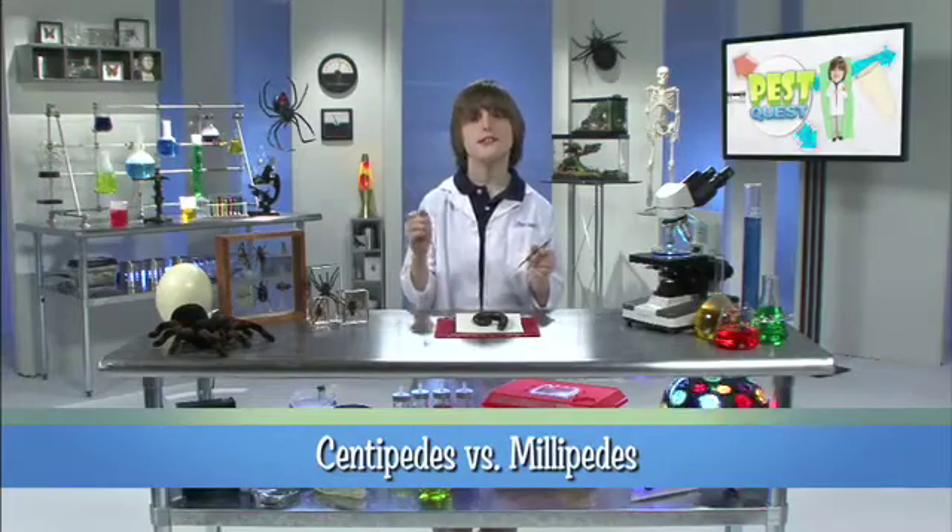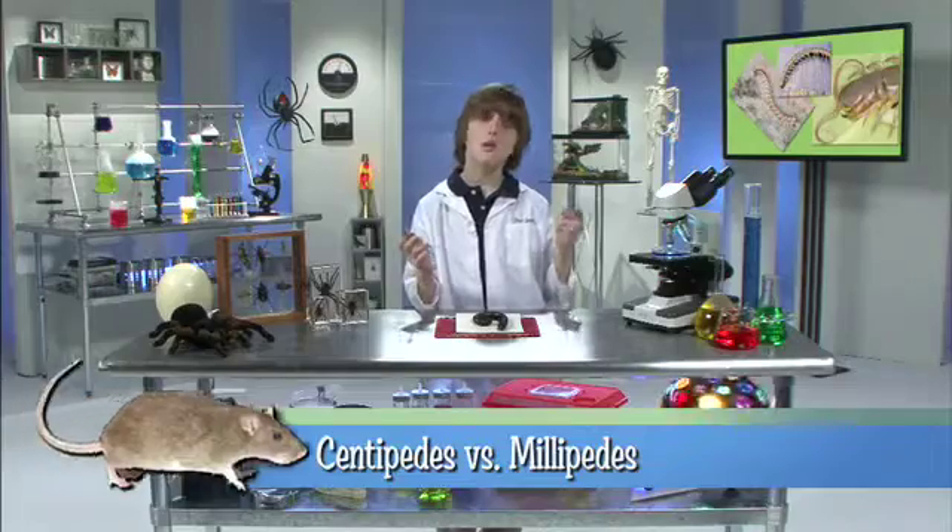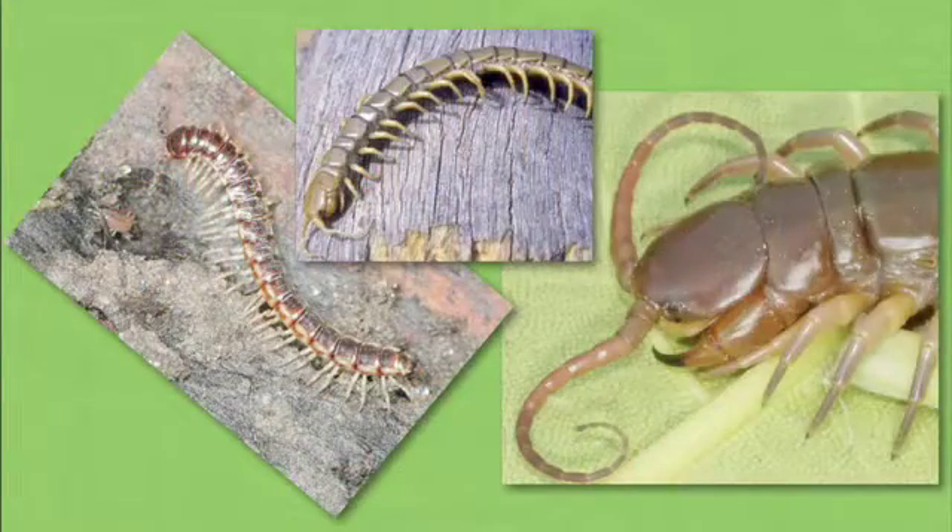Is it a centipede or a millipede? Here's how you can tell. They're both long, multi-segmented insects. The segments look kind of like beads strung together on a string.